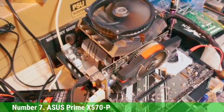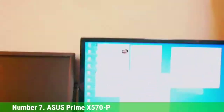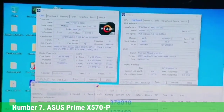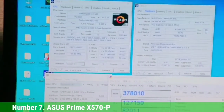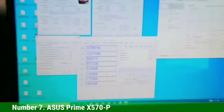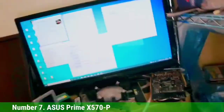Number 7: Asus Prime X570-P. There are X570 motherboards out there that don't cost too much, like the Prime X570-P from Asus. It's more of a standard board with little in terms of flashy design and advanced features, but you still get one fine board with metal VRM heatsinks, PCIe 4.0 support, and high-quality components.